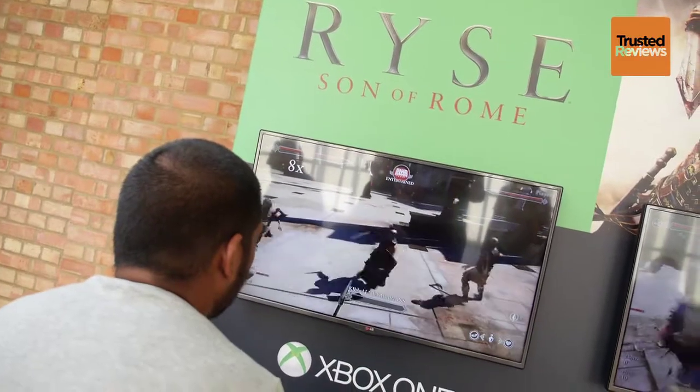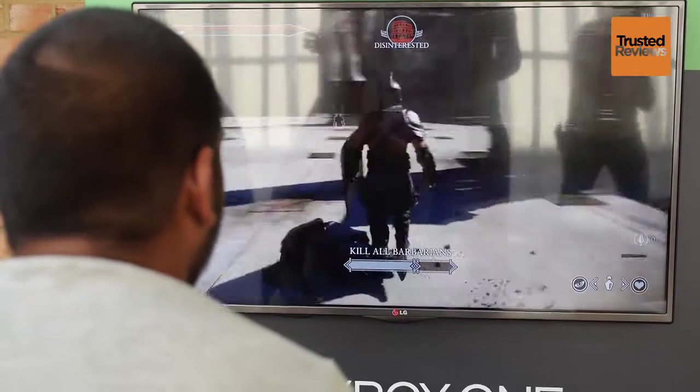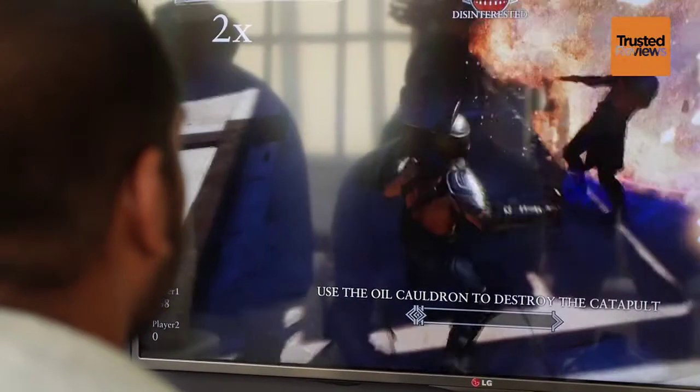Ryse: Son of Rome is a brutal hack and slash epic set against a spectacular Roman Empire backdrop. The slick combat and gorgeous visuals should make this one of the first games to pick up when the Xbox One lands.